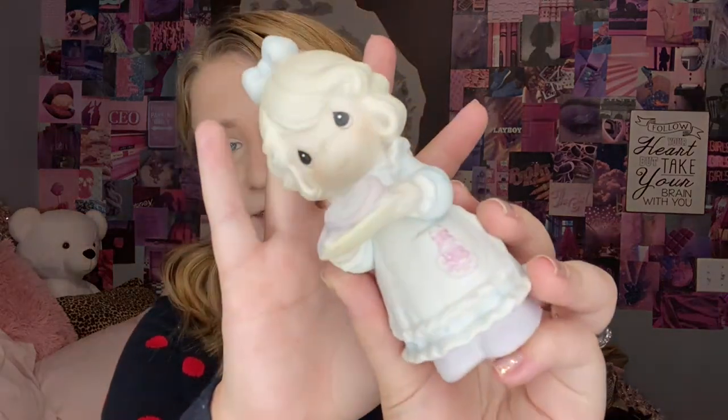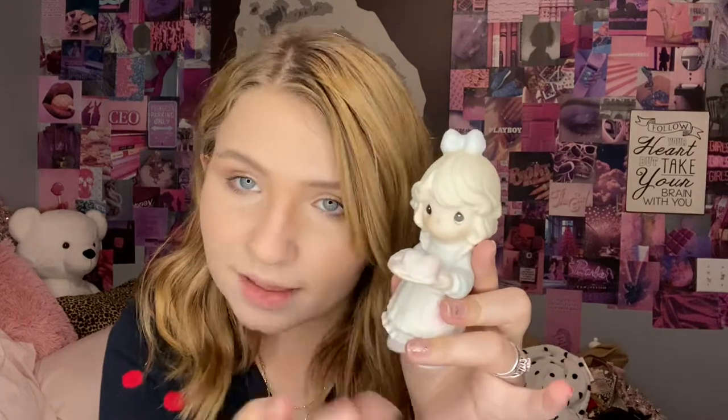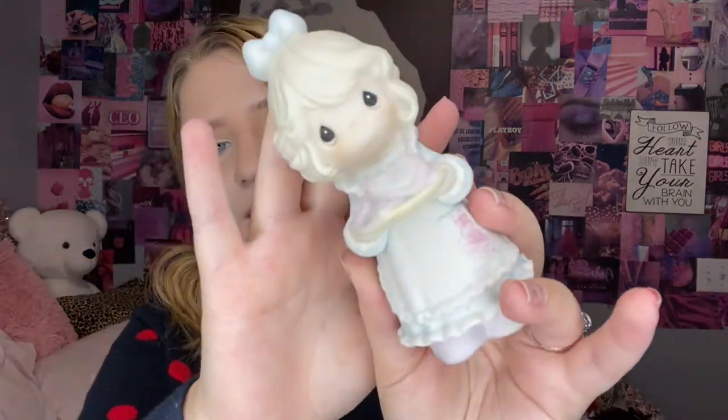Staying on the figurine train, I think these are called Precious Moments figurines — I'll correct myself in editing if I'm wrong. But she is the 'you're the sweetest cookie in the batch' one. She's holding little cookies, and I think it's just so cute. I needed her. I can't really remember, but I think she was like two dollars or a dollar — she was really cheap. I just feel like she fits; she's me. I wanna be her.